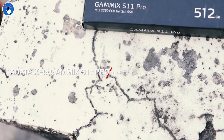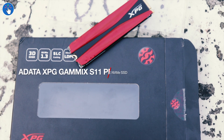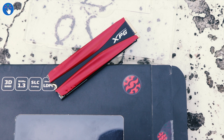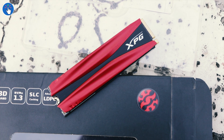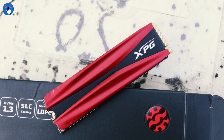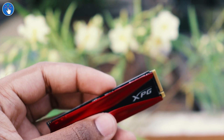This is the XPG Gammix S11 Pro SSD. As you can probably guess, this is a PCIe NVMe SSD that plugs into the M.2 slot of the motherboard of your desktop or laptop. XPG is a sub-brand of ADATA, and ADATA is a Taiwanese company — a quite well-known brand — and of course this is a made-in-Taiwan product.